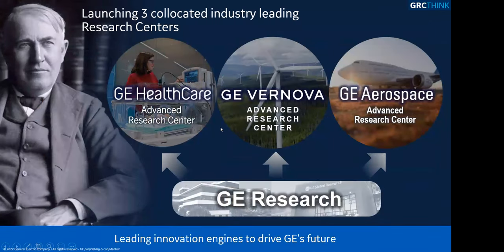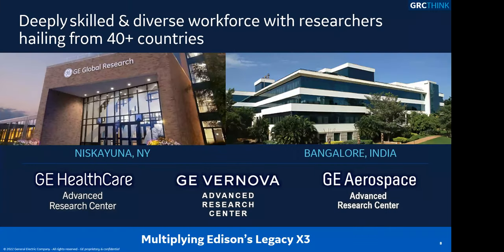I talked about the legacy of GE Research and where we are today, but I also want to talk about the future. I'm excited to announce — maybe you've seen on LinkedIn — there's been a big announcement about the future of GE Research. We're launching three co-located industry-leading research centers on the same two campuses where we are today. In many ways, nothing is changing; we'll still collaborate between the different research centers. But this opens new opportunities for growth as we support our three GE technology-driven businesses: GE HealthCare, GE Vernova, and GE Aerospace. We'd like to think of this as multiplying Edison's legacy by three.